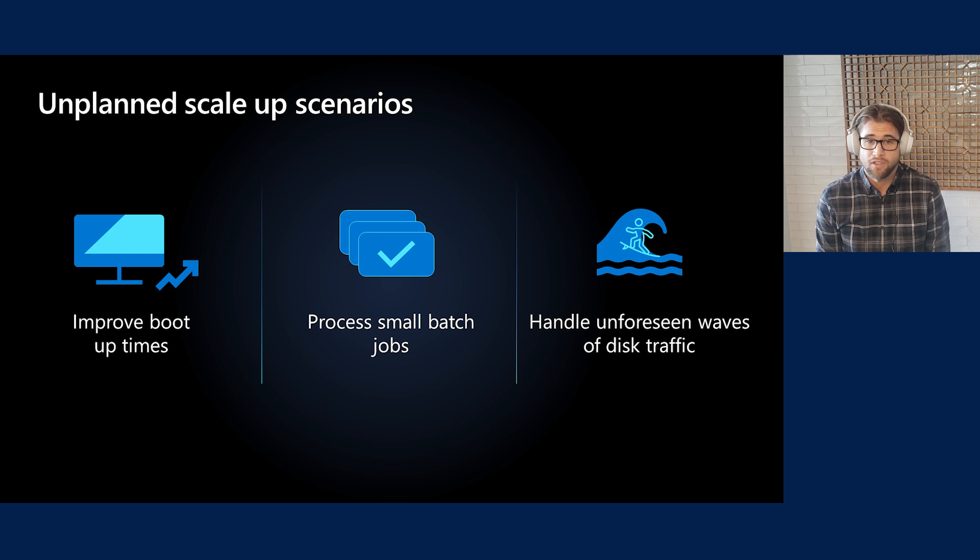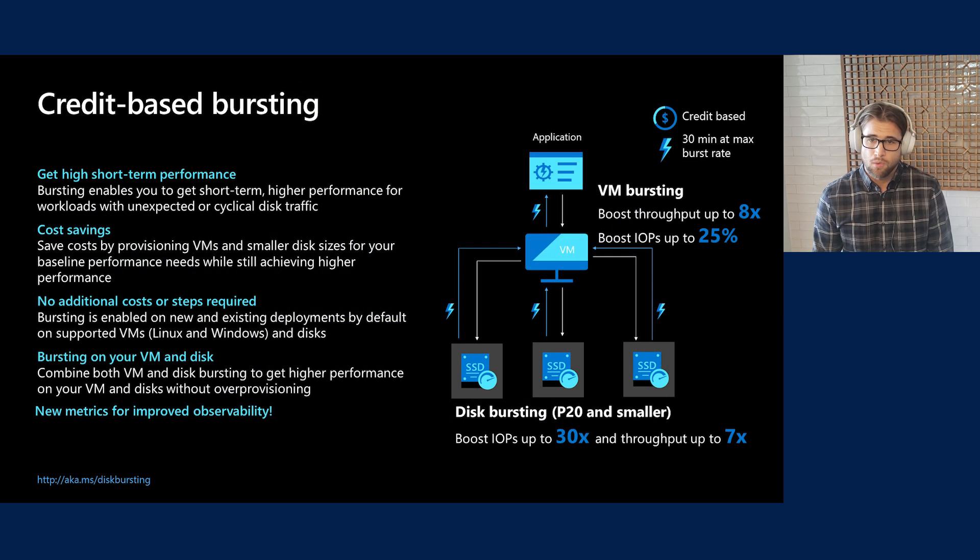Let's go over a couple of common unplanned scale-up scenarios. The first is a boot-up scenario where you turn on your VM — during this process there is a lot of activity on the OS disk, so you want a quick performance boost to get your VM up and running quickly. The next is a small batch scenario where your application hits a checkpoint and needs to do a bunch of reading or writing to disk, such as running a consolidation report. Another unplanned scenario could be an unforeseen wave of disk traffic — a web application and backend database suddenly slammed with traffic, causing a slowdown where you'd want to scale up.